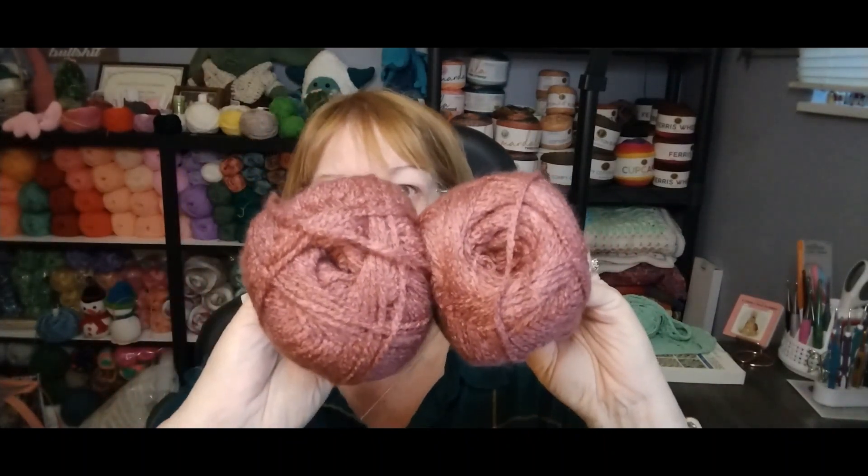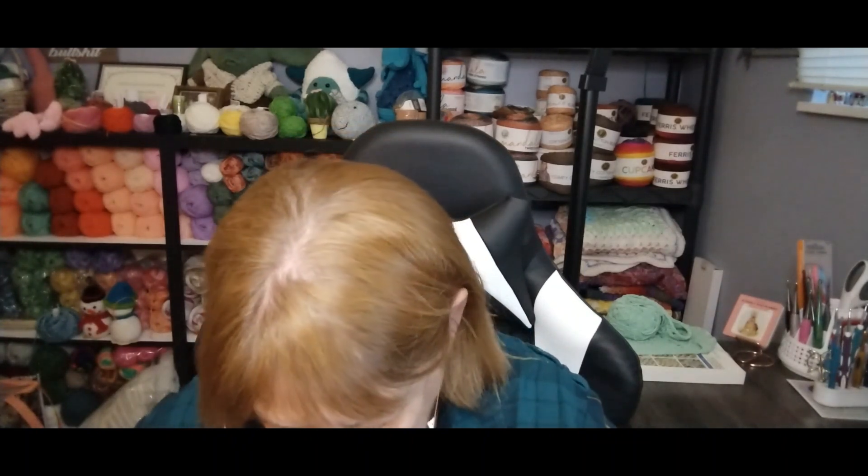I think I got it. They're both the same color — they're both Romance. Do I only get two? Oh, there's a third one. Let's just pull these out and see.